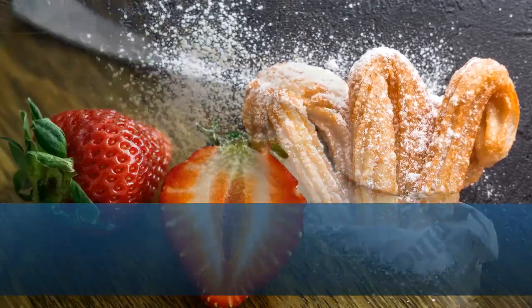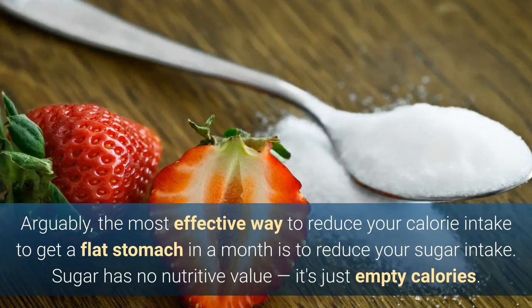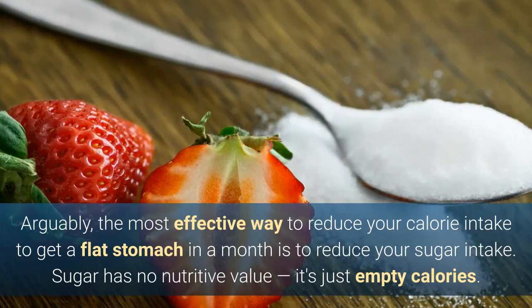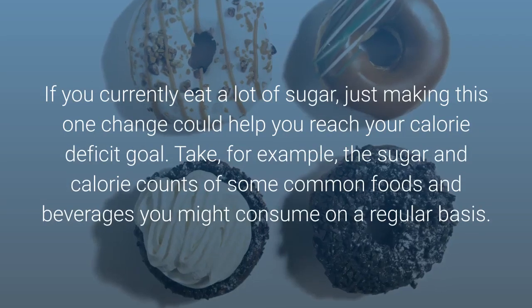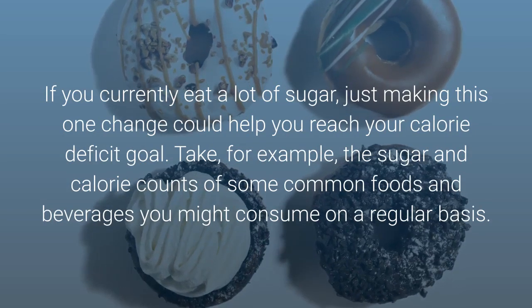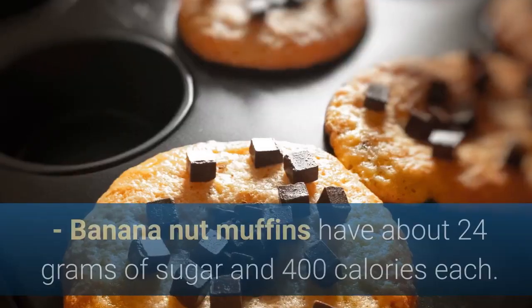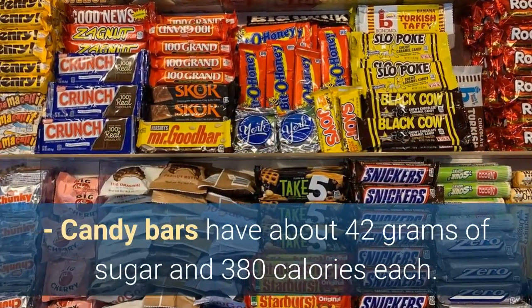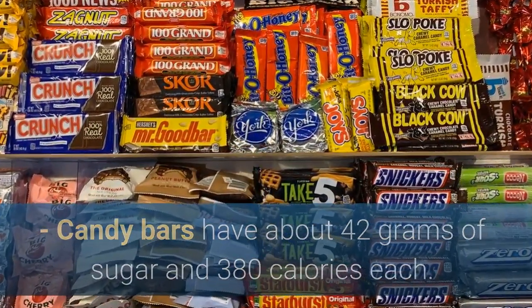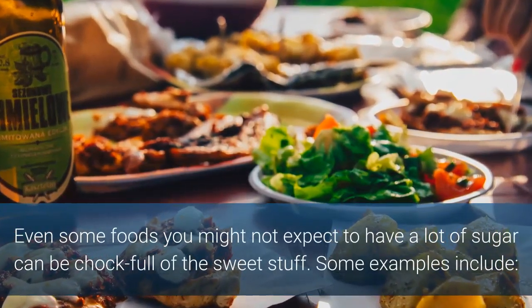3. Cut out sugar. Arguably, the most effective way to reduce your calorie intake to get a flat stomach in a month is to reduce your sugar intake. Sugar has no nutritive value — it's just empty calories. If you currently eat a lot of sugar, just making this one change could help you reach your calorie deficit goal. For example, banana nut muffins have about 24 grams of sugar and 400 calories each; candy bars have about 42 grams of sugar and 380 calories each; and cafe mochas have about 35 grams of sugar and 360 calories each. Even some foods you might not expect to have a lot of sugar can be chock full of the sweet stuff.